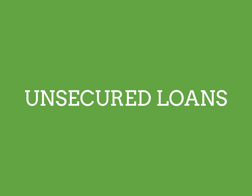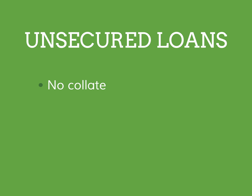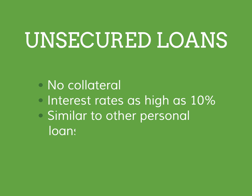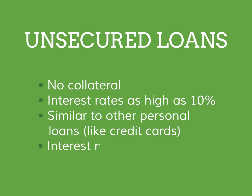Your other option is an unsecured loan. These loans do not require any collateral. This makes them riskier for the lender and that risk is reflected in the higher interest rate. These loans are similar to other personal loans or credit cards. Interest on these loans is not tax deductible. Also, if you were to default on an unsecured loan, your credit score would be impacted.